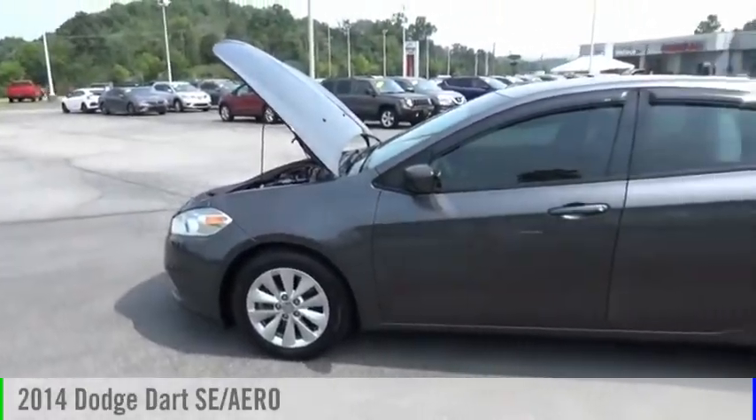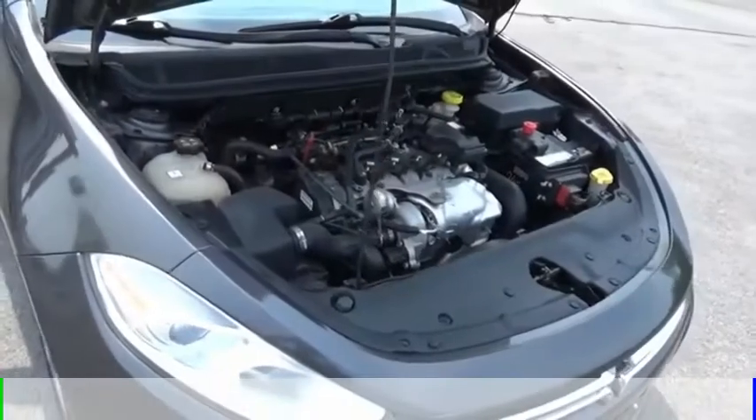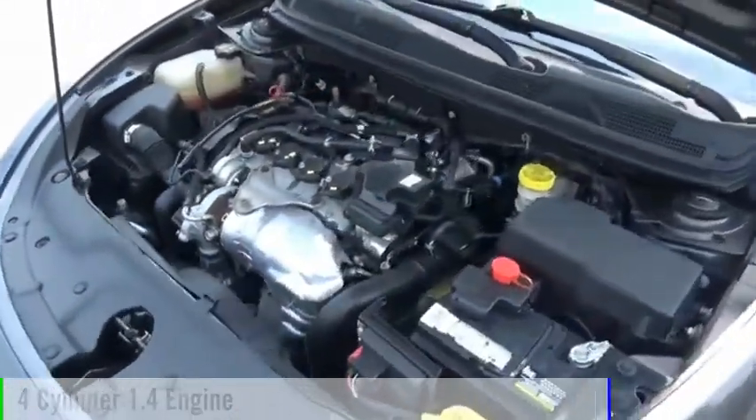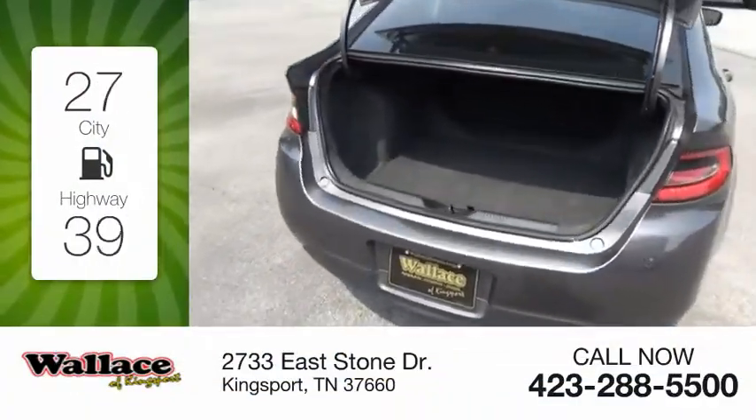Looking for the right vehicle? Check out the 2014 DART. This vehicle is powered by a front-wheel drive, four-cylinder, 1.4-liter engine. Great fuel efficiency saves you money by requiring fewer trips to the gas station.